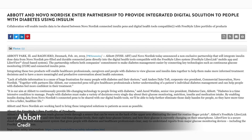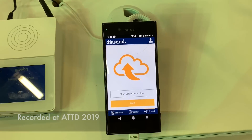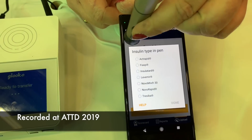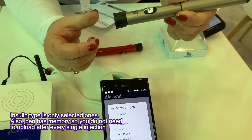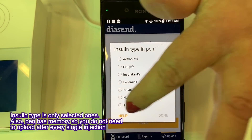Some smart pen news: Novo Nordisk announced that their new pens will integrate with the FreeStyle Libre system, allowing Libre users to see injection data from the connected pen in the LibreLink app and LibreView. Abbott joins a long list of Novo Nordisk partners, which currently includes Dexcom, Glooko, and Roche with mySugr. At ATTD I got a chance to see this new connected pen working with Glooko — you just hold the pen to the phone, the upload starts, choose the insulin type, and you're done.